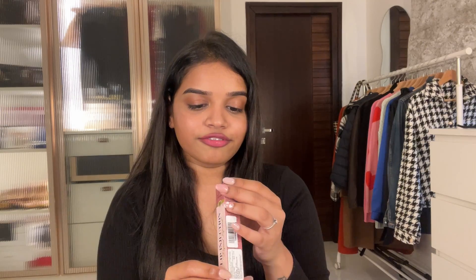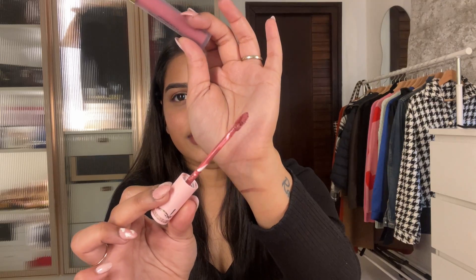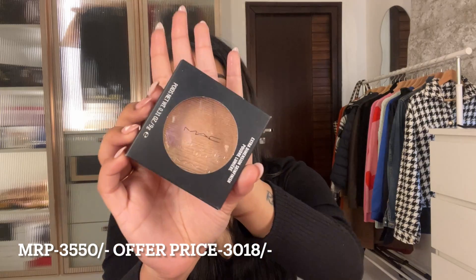The Too Faced Lip Injection in the shade Filler Up is a transparent one, so you can layer it over any lipstick shade you have. The first time I tried it, it was burning a lot — as if you applied chili or something! But that's totally normal for first-time use. It burns first, and then it plumps your lips.